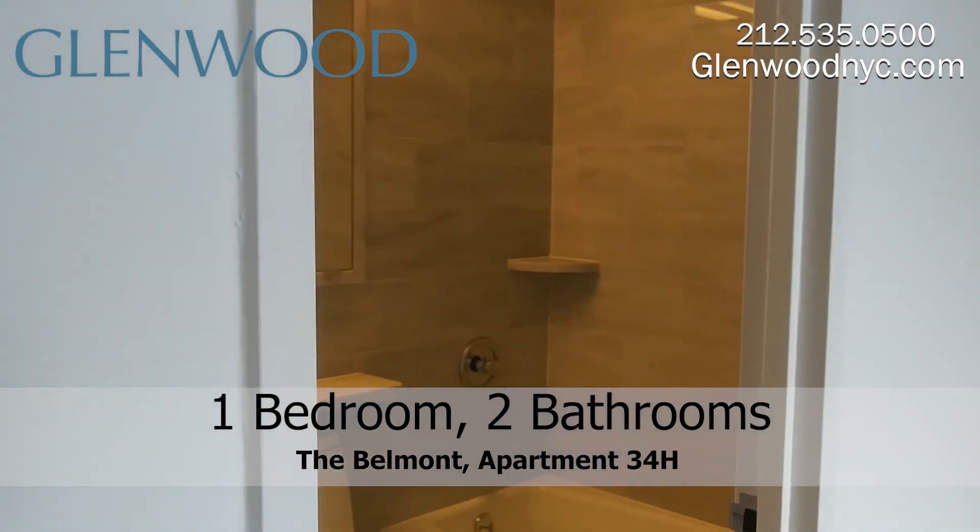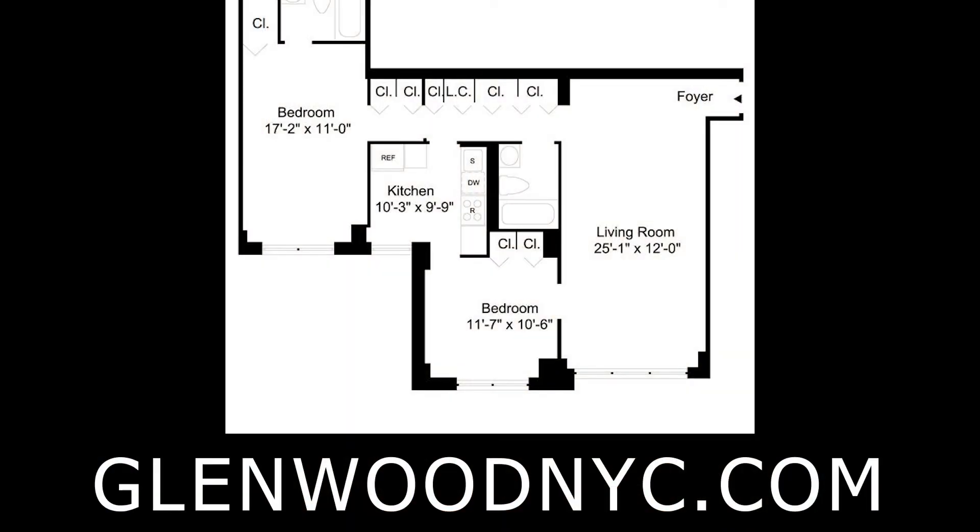We hope you enjoyed this virtual tour. For more information and availability, please visit GlenwoodNYC.com. We hope you'll become a Glenwood resident soon.